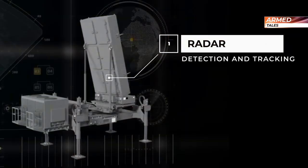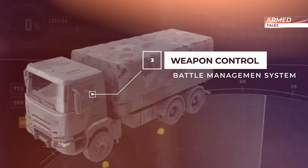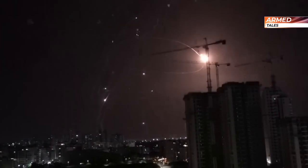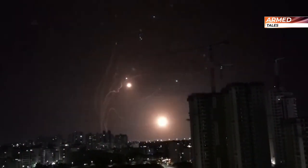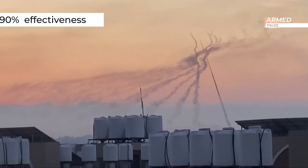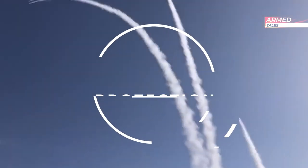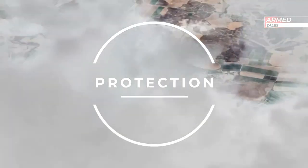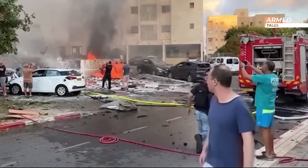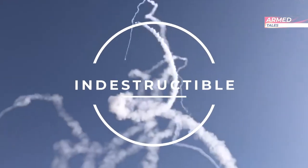This defense consists of three elements: a detection and tracking radar, a weapons control and battle management system, and a missile firing unit. Its radar system detects the direction of incoming projectiles in order to alert the population about the potential impact's destination. With almost 90% effectiveness, near-total protection of its population is achieved, but the development of weapons has shown that walls are always breached, so the Israeli government will need to continuously improve to maintain the Iron Dome indestructible.